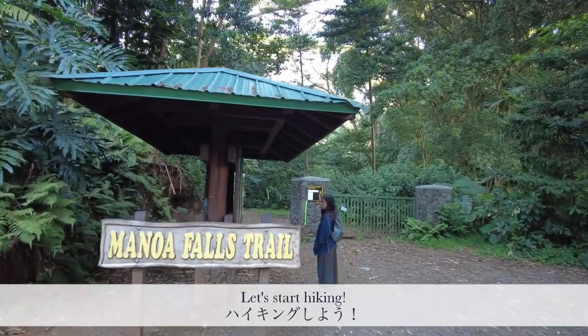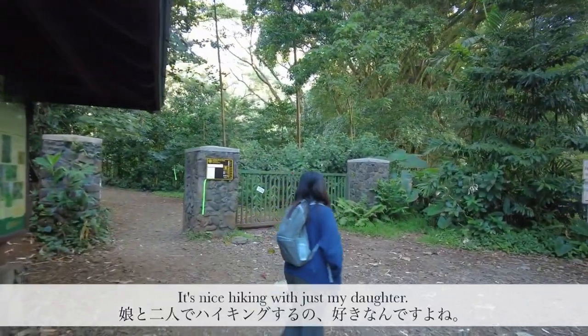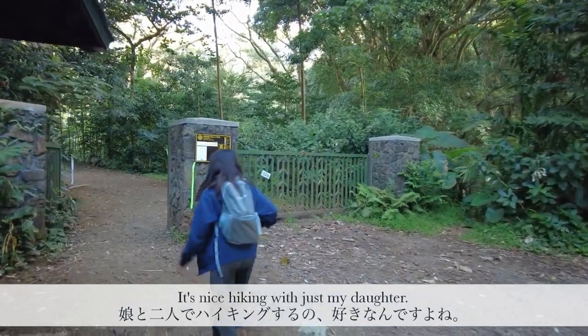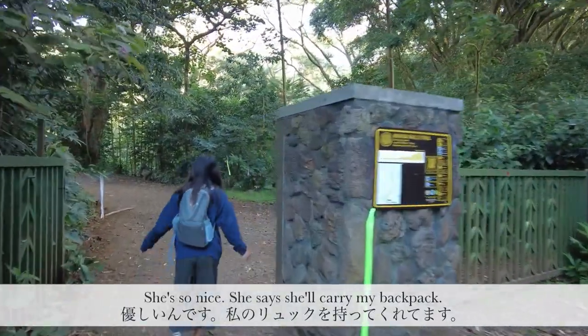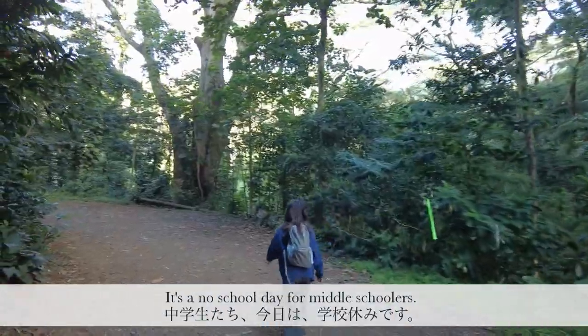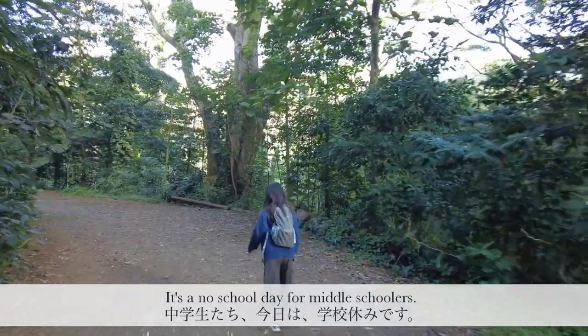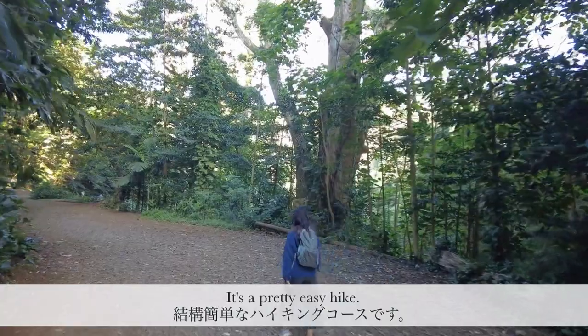We're going to be hiking Manila Falls today, it's just Nina and I. It's just the two of us because Kento's at school and Rina has no school today. This is an easy hike and it's nice today because it's not raining so it's not muddy.